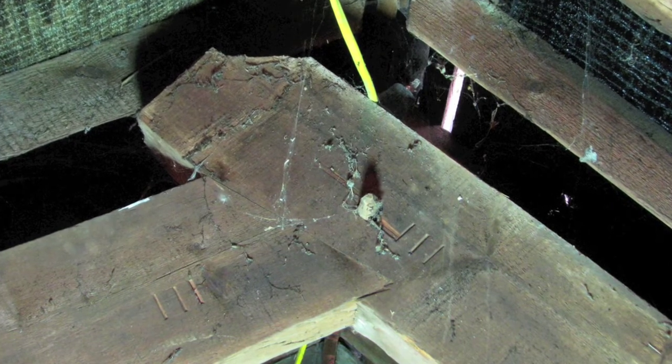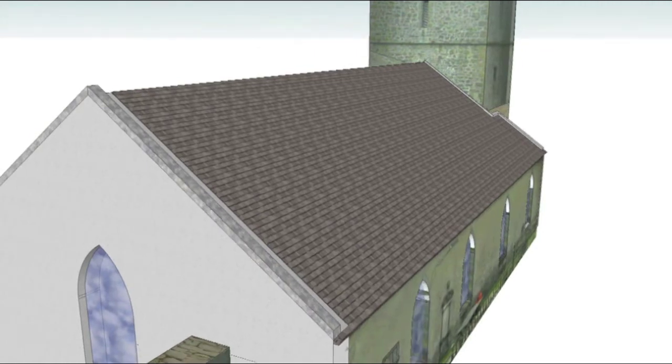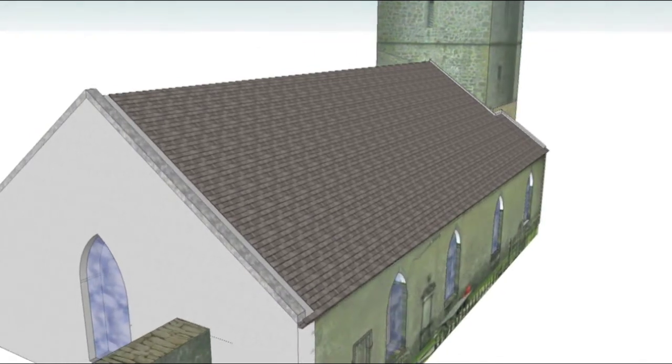Over the existing slated roof, this is the evidence we see now. So let's step back in time and look at the building of the earlier roof.